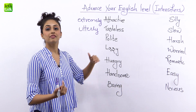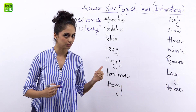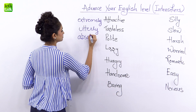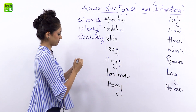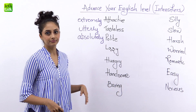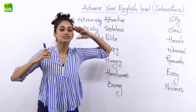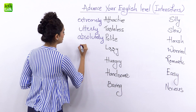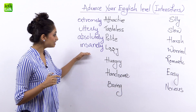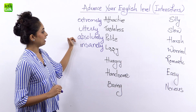Now 'polite' — you want to say that the particular person you met was polite. I met Mr. Sharma and he was a polite person, but how polite was he? He was absolutely polite — another high level intensifier. He is a CEO of a company, but he was absolutely polite and that surprised you. Now 'lazy' — do you know anyone who is really lazy? I know someone who is insanely lazy — that person can definitely make me go crazy because his laziness is insane. So we have: extremely, utterly, absolutely, insanely — all high level intensifiers.